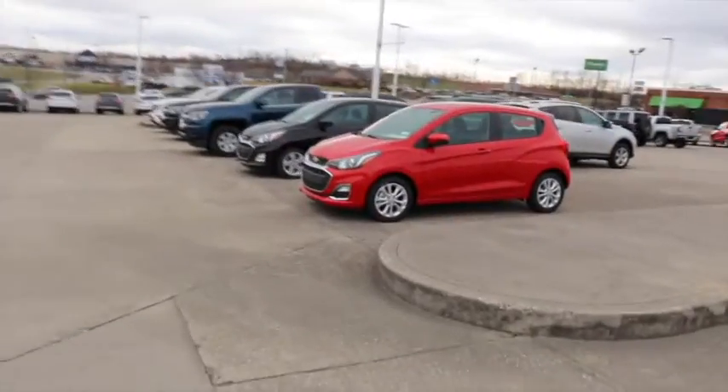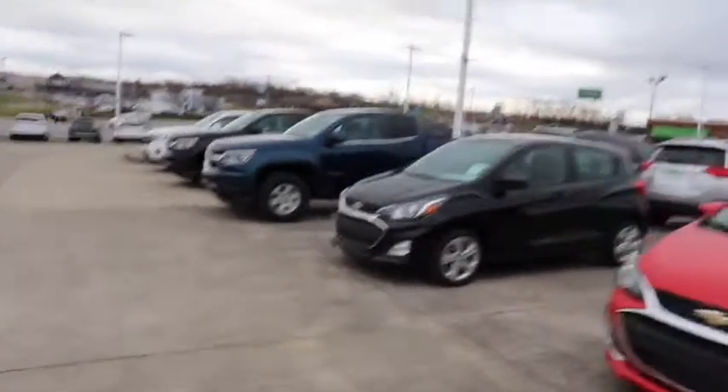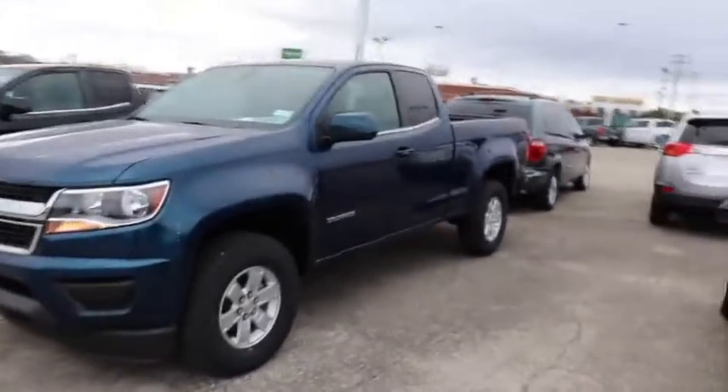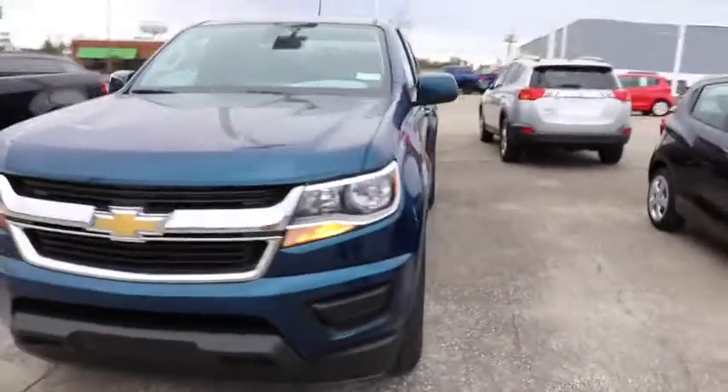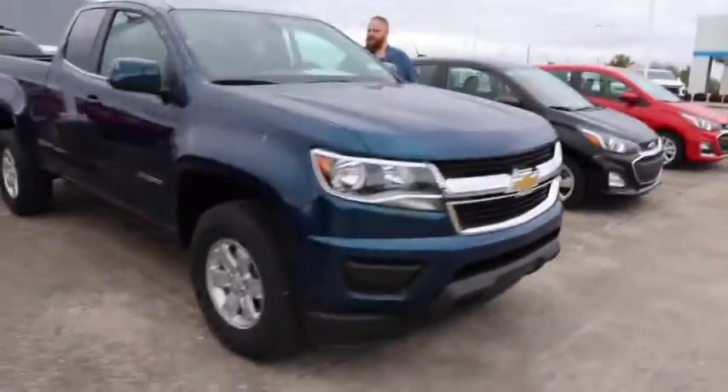There it is. Randy, you'll see this is a double cab. That's a pretty blue. It's that North Sky Blue. Of course, it's got the key fob and all that stuff. We'll get in here and get it done.